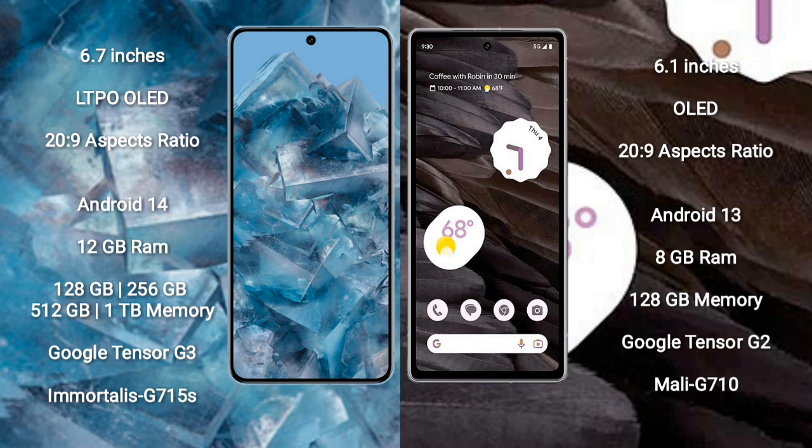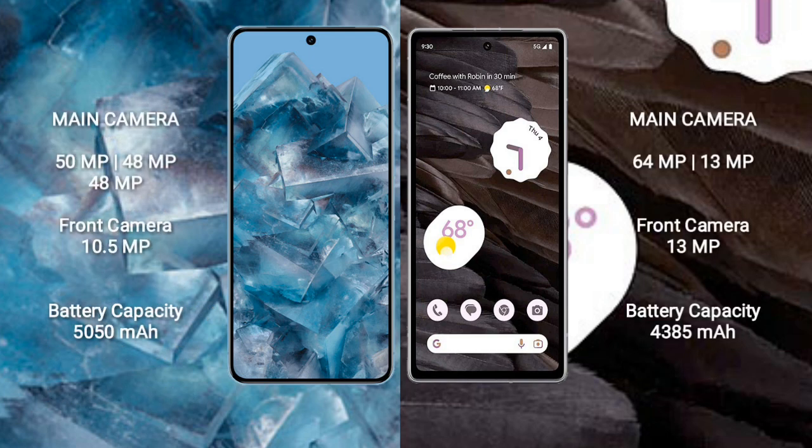The Google Pixel 8 Pro runs on the Android 14 operating system, while the Google Pixel 7a runs on Android 13. The Pixel 8 Pro comes with 12GB RAM and 128GB, 256GB, 512GB, or 1TB internal storage, with a Google Tensor G3 processor and GPU Mali-G715s. The Pixel 7a comes with 8GB RAM and 128GB internal storage, with a Google Tensor G2 processor and GPU Mali-G710.